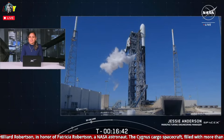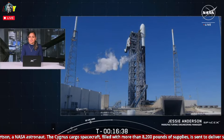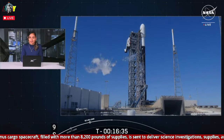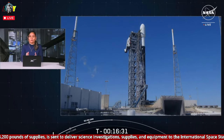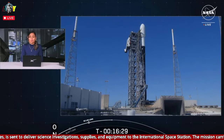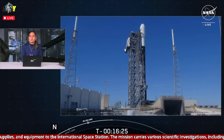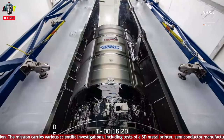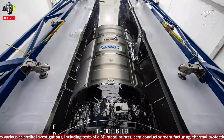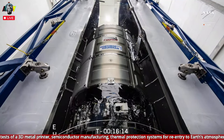Since 2012, SpaceX's Falcon 9 rocket has supported operations on the International Space Station, delivering critical science hardware and supplies to crew aboard the space station with the use of our Dragon crew and cargo vehicles. And today for the first time we have a new spacecraft on board Falcon 9 with the same purpose in mind. We are excited to be launching Cygnus to low Earth orbit on its 20th resupply mission to the International Space Station. This is the first Falcon 9 launch of Cygnus this year.